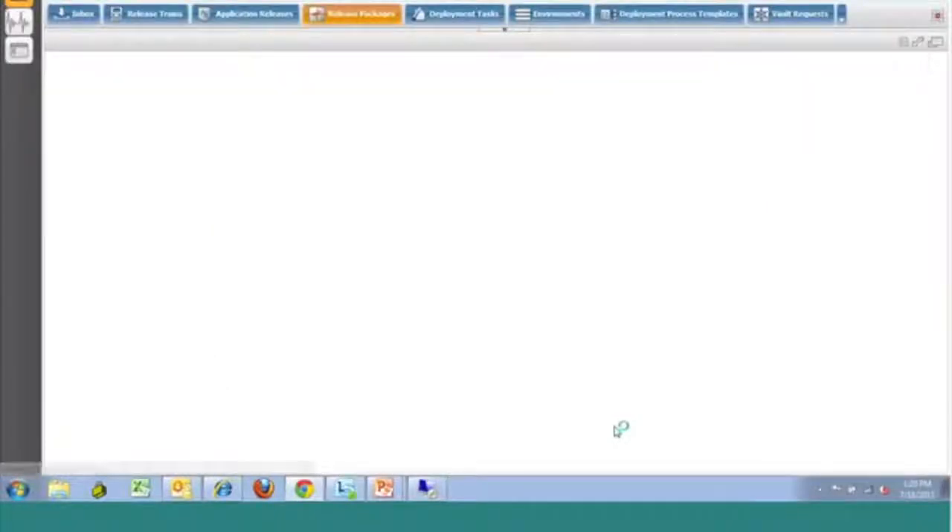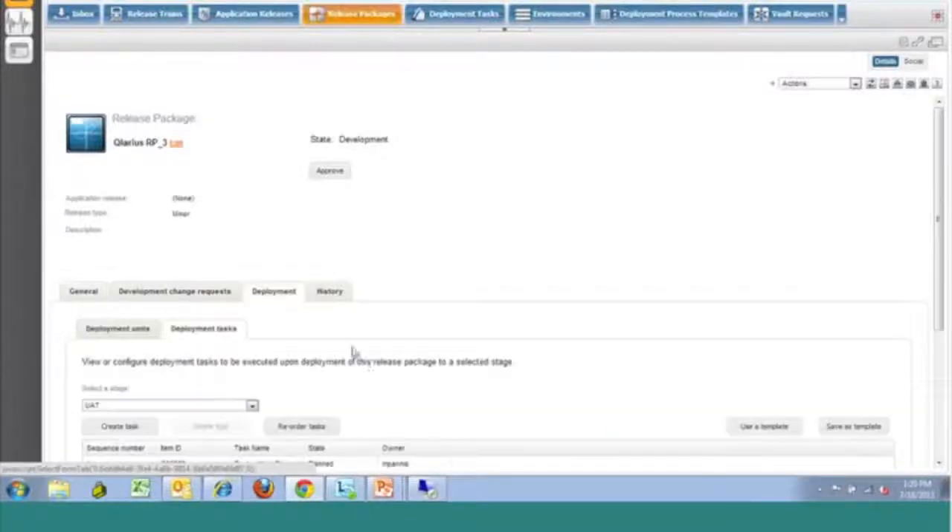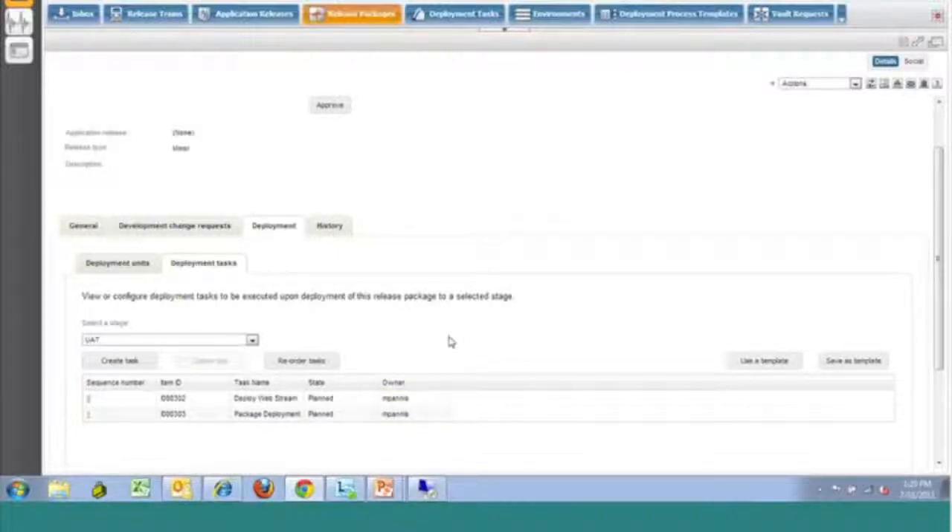Tasks can occur in parallel as well — if tasks need to occur at the same time, they can be identified with the same sequence number. There may also be approvals, verifications, or validations of environments that need to occur, and you can define manual tasks in the system. As soon as we get approval for this release package to move forward, the first task will initiate. Once that task is complete, information will be sent from Dimensions back to the release control system, which will then execute the next step automatically. So it's not a matter of sitting on a phone call on release weekend waiting for somebody to tell you to execute your task — the system is managing that process and automating the assignment of tasks.